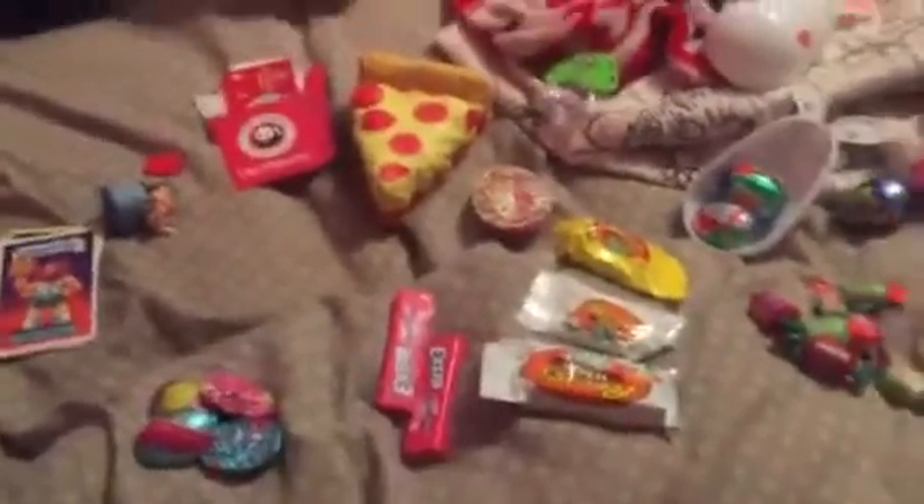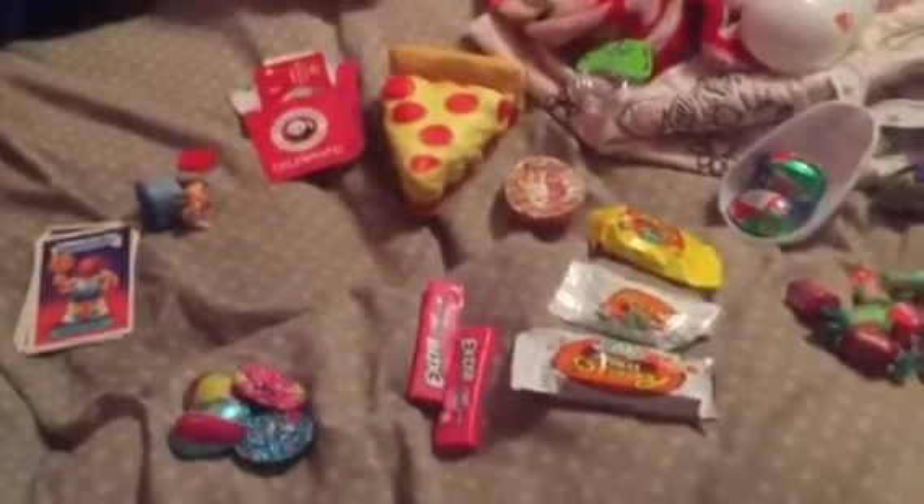And that's about all the stuff I got for Easter. Hope you enjoyed the video. Thanks for watching, and have a happy Easter!